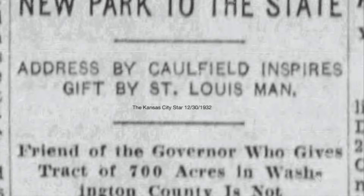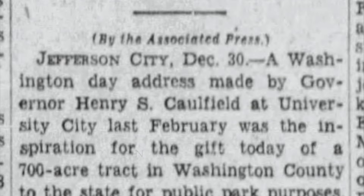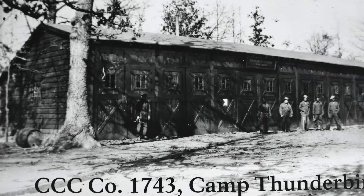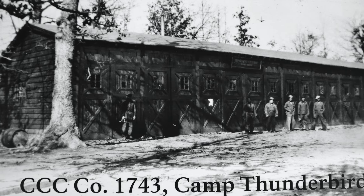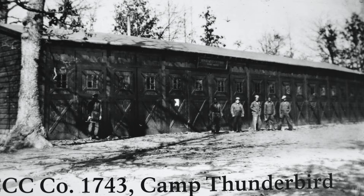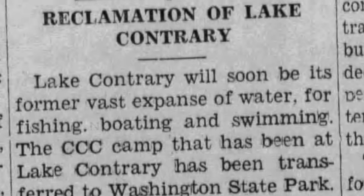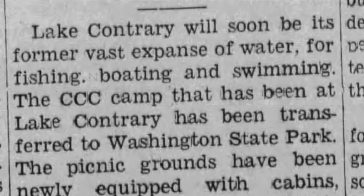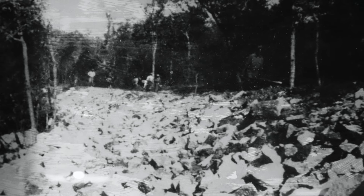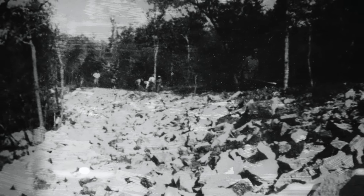Located along the Big River off of Missouri Route 21, DeSoto, land for Washington State Park was donated to Missouri in 1932 by a man from St. Louis who chose to remain anonymous. On June 4, 1934, an African American company of the Civilian Conservation Corps, CCC 1743, was sent to the new state park from Lake Contrary in St. Joseph, Missouri. They were the only African American CCC company in the Missouri State Park system.